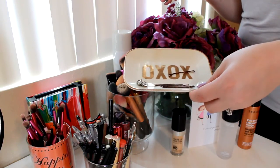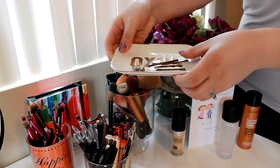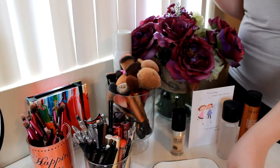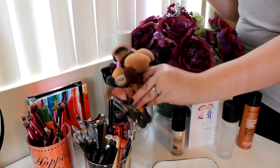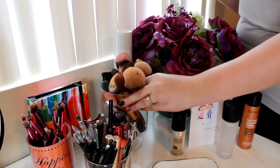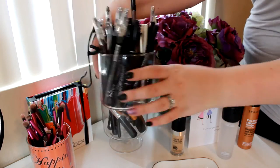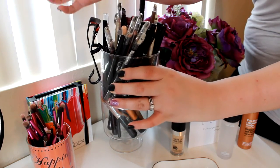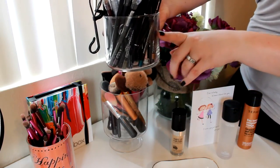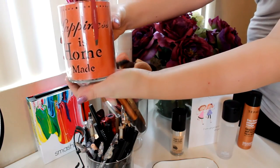I have a little ceramic white and gold plate that I put my bobby pins in, some earrings — anything small that needs a spot goes in that. Then I have my brushes in a little glass vase I got from Walmart. Here I have all of my eyeliners, mascaras, eyelash curler — anything to do with my eyes or eyebrows — kept in a Bath & Body Works candle that I cleaned out after it was done.